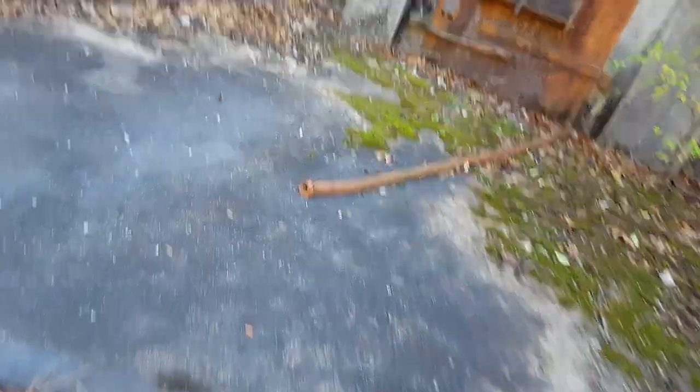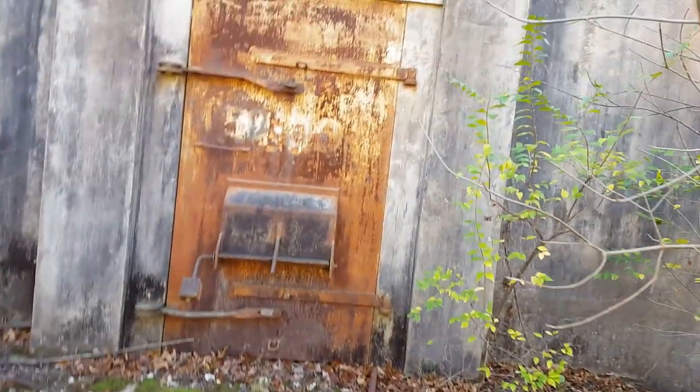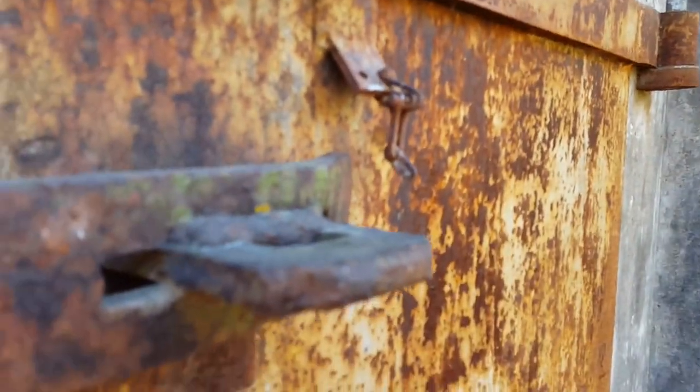Here's one of the bunkers. These things are spread out all over and they're huge. They spread them out because if one blew, it wouldn't take the others with it. They're all over here — built during the Second World War. Big steel door on here, and it looks like they welded it shut. It'd be nice to see the inside.